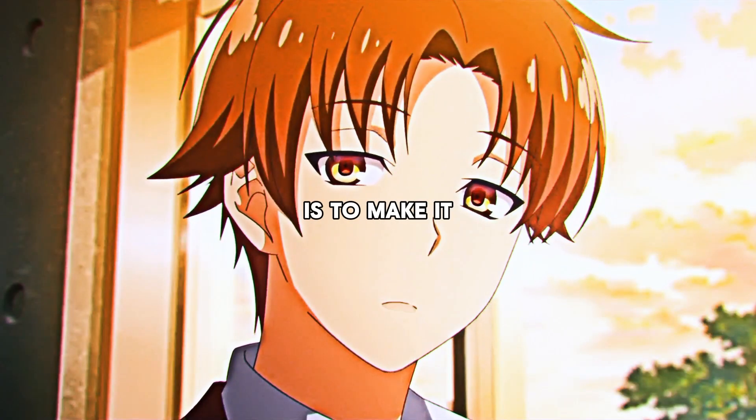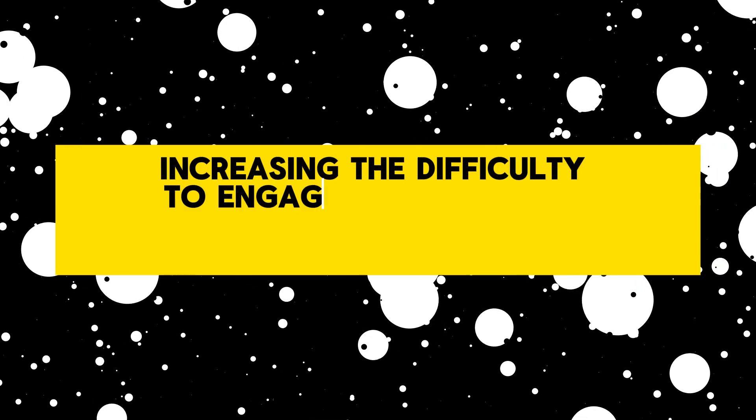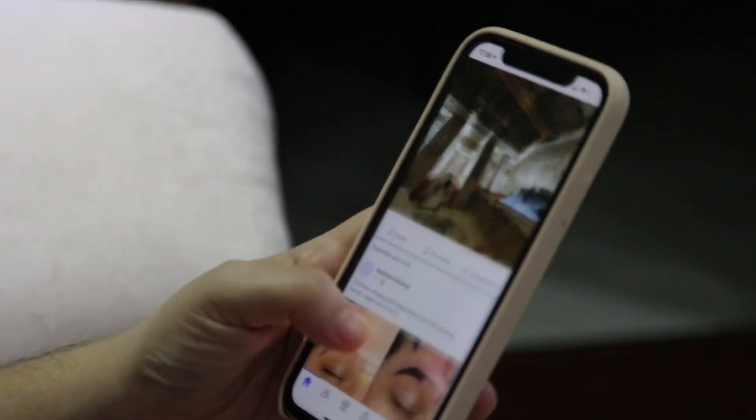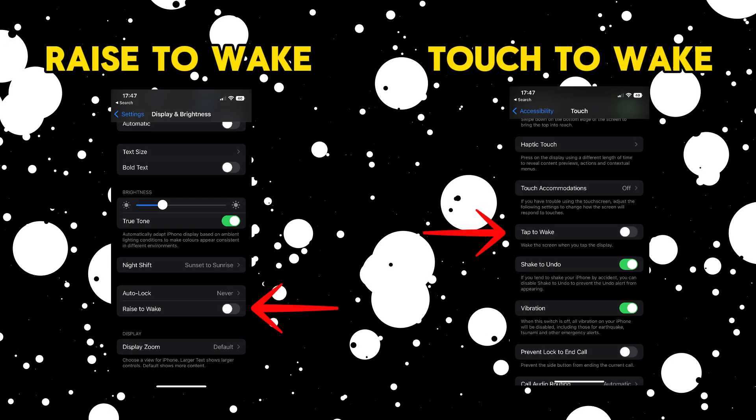The first thing you need to do is make it so your phone only turns on when you manually press the power button. This is so important because increasing the difficulty to engage in bad habits makes you significantly less likely to do them. You having to manually press the power button acts as a micro barrier, stopping you from mindlessly picking up your phone for no reason. All you have to do is disable the raise-to-wake and touch-to-wake options on your phone.